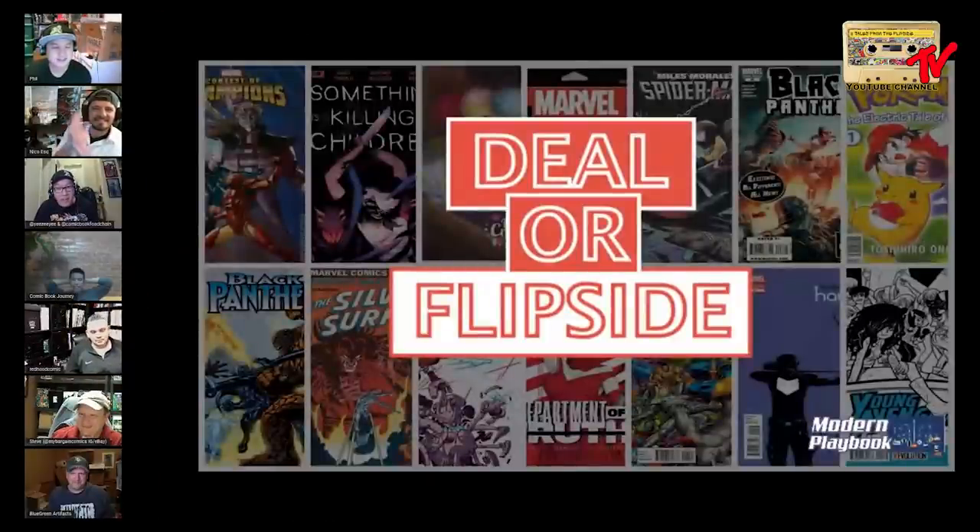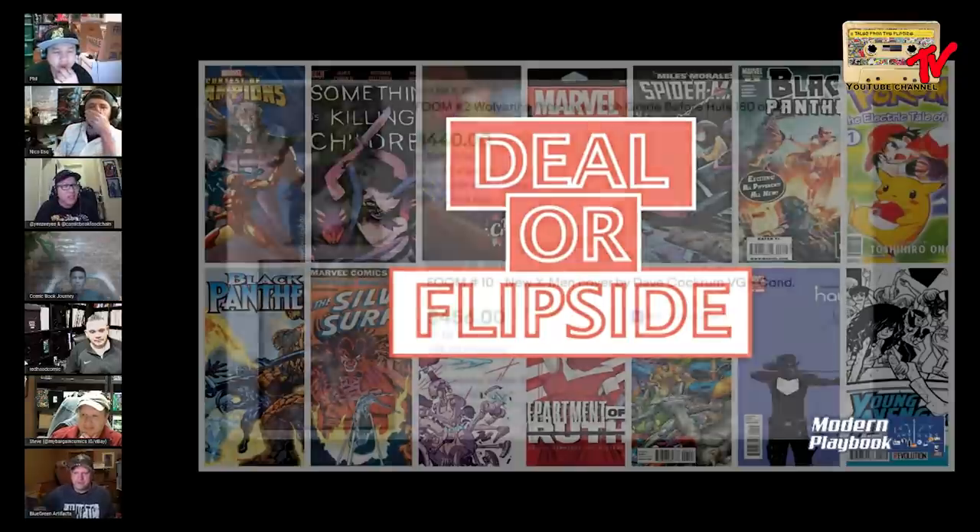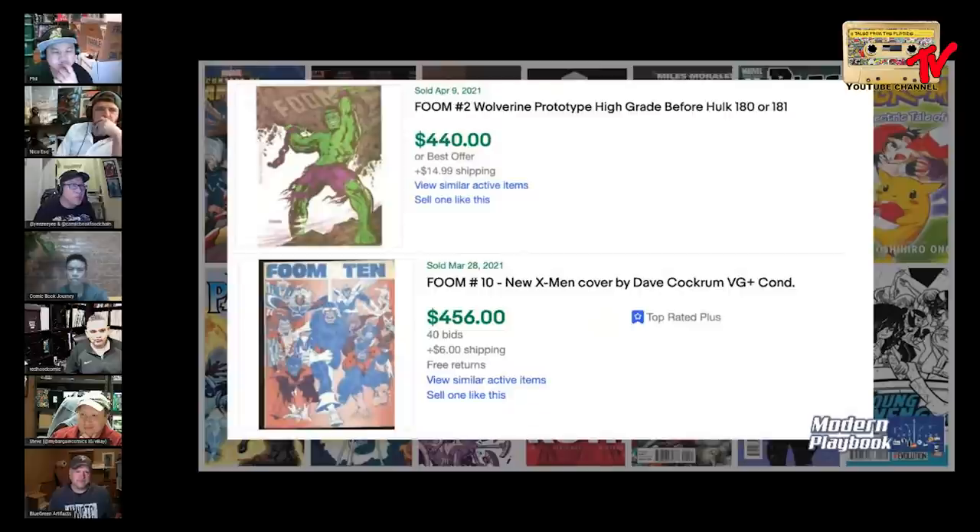Today we have two books from me and two books from Steve. I'll start off with my books — I chose FOOM number two, the Wolverine prototype, and then FOOM number ten in very good condition. I'm not sure what the condition was for FOOM number two but it was around the same price, so I figured it'd be a good comparison discussion.